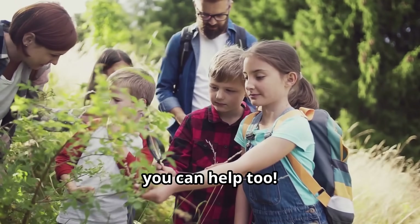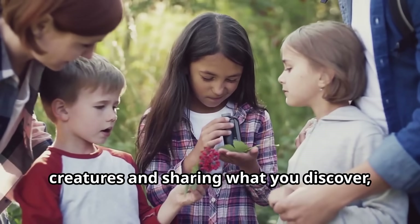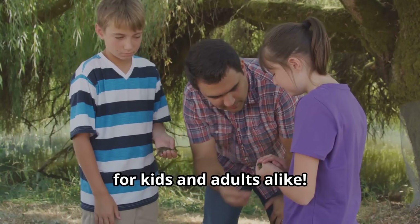Young explorers, you can help too. By learning about these fascinating creatures and sharing what you discover, you can help others understand why protecting biodiversity is so important for kids and adults alike.